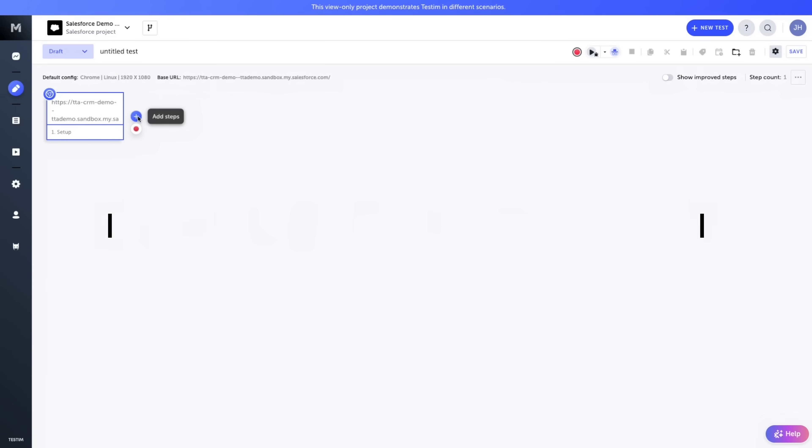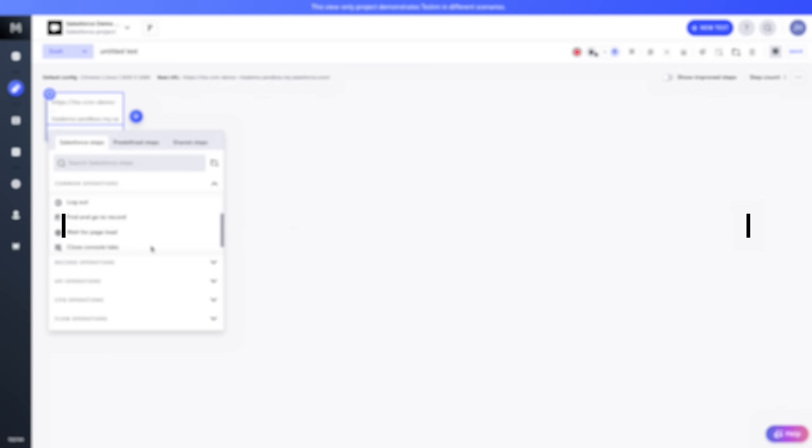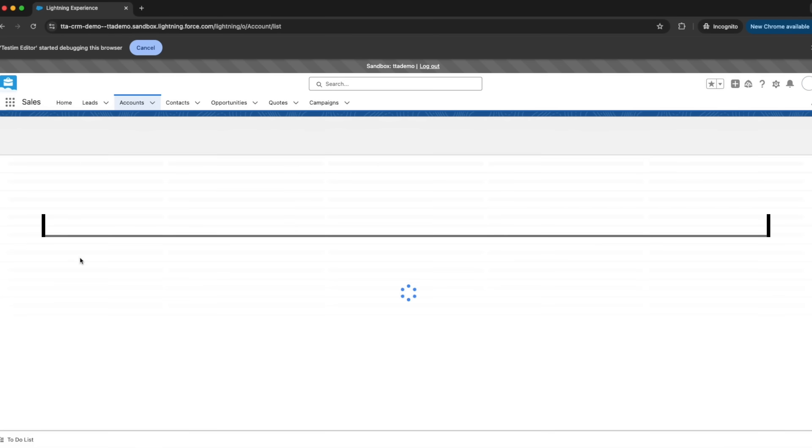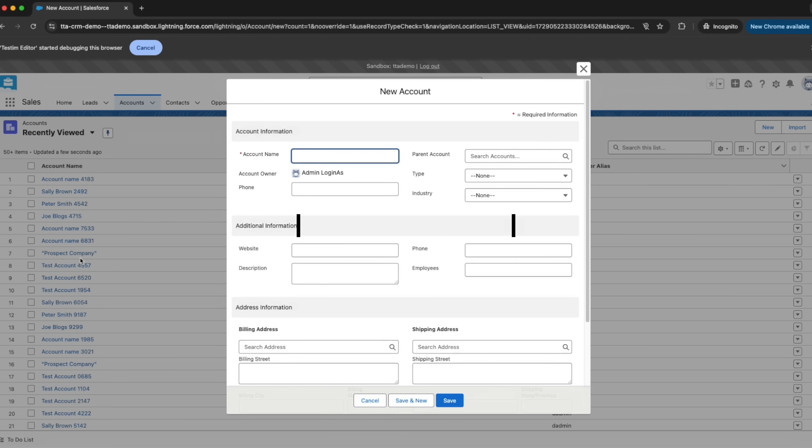Save time and effort with a library of pre-built test components for common Salesforce operations like record creation, lead conversion, related list, and more. Including more complex tasks like pick list validation and permissions testing.